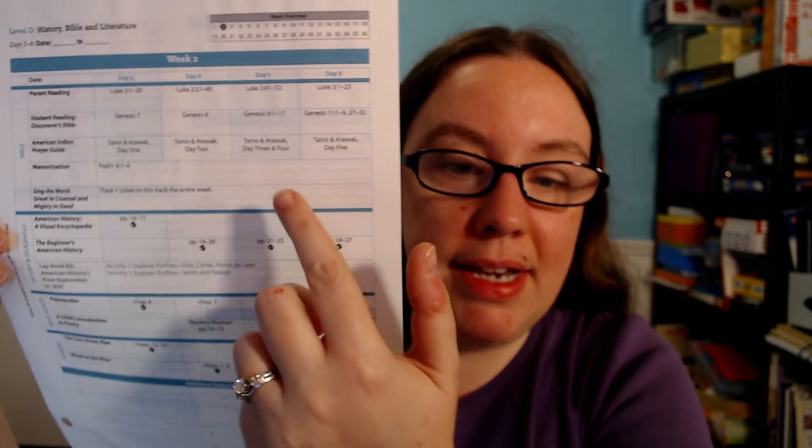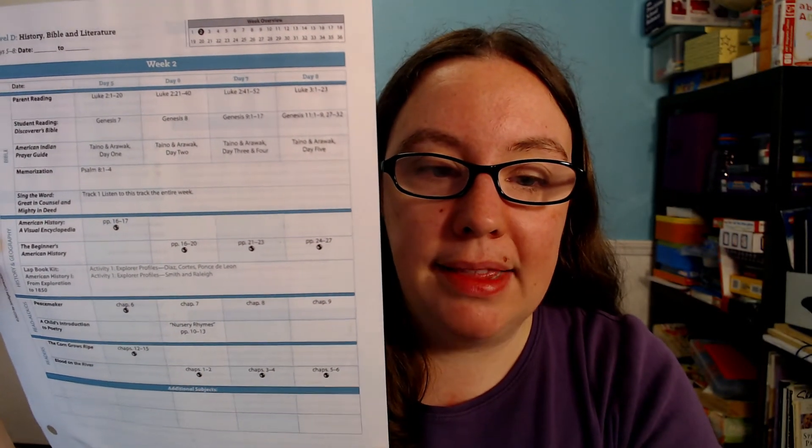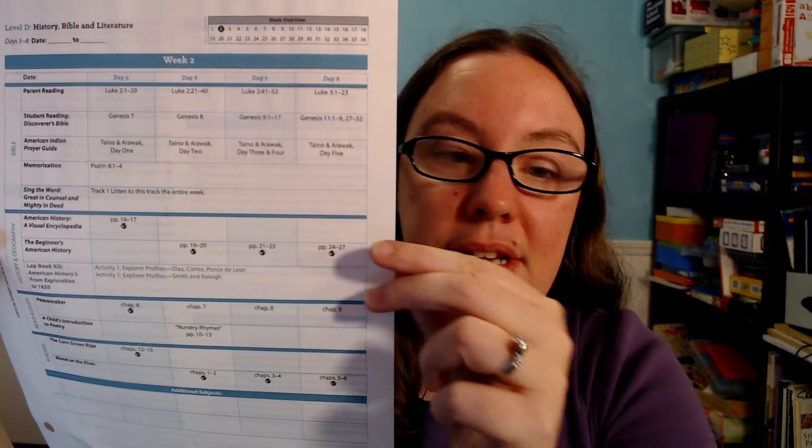I don't need to spend any additional time doing lesson planning when I'm using a Sonlight curriculum. All I need to do is open to the week that we're on and everything is there for me. At the beginning of each week, the curriculum includes a guide explaining what we're going to be doing each day, listed in columns by day one, day two, day three, and day four. In American History Level D we start with Bible, then History and Geography resources, Read Aloud resources, and readers, and it tells us exactly what order to use the books.